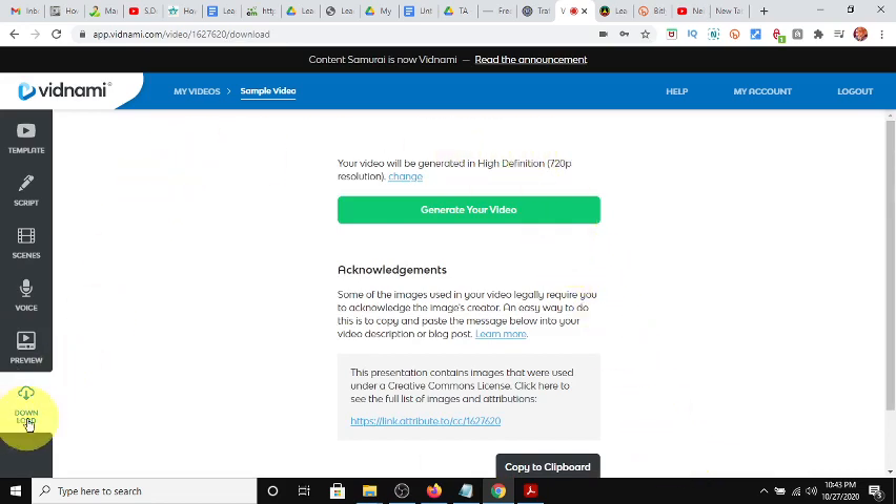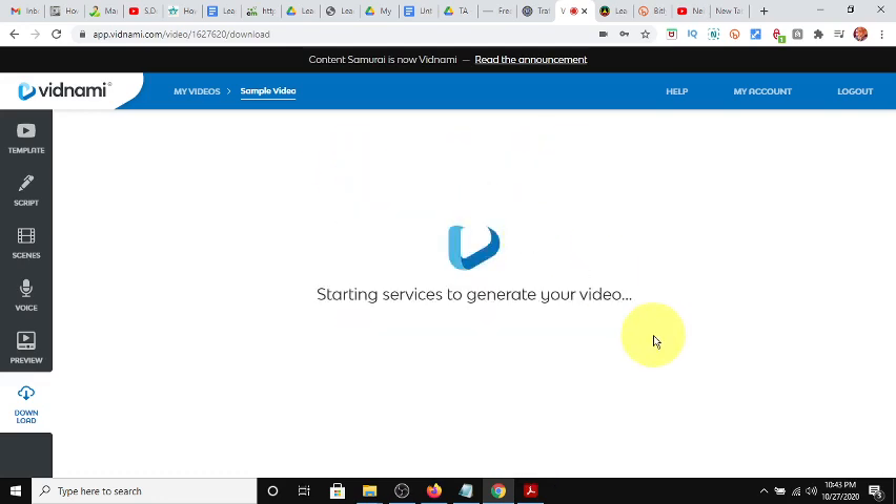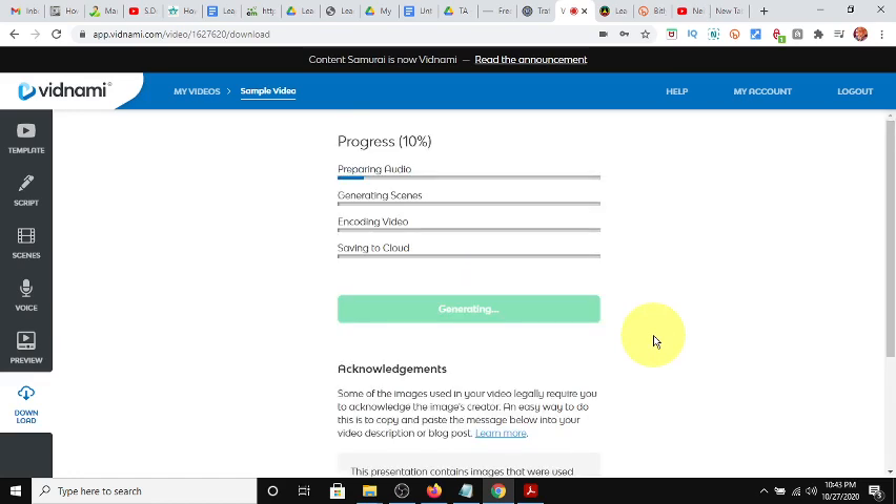We come to the download screen and generate the video. It's going to generate in 720p resolution. Click Generate. It's merging everything, putting all the video together, creating the scenes, prepping the audio, encoding the video, saving it to the cloud, and then allowing you to download it. We'll just take a few minutes and let that process.